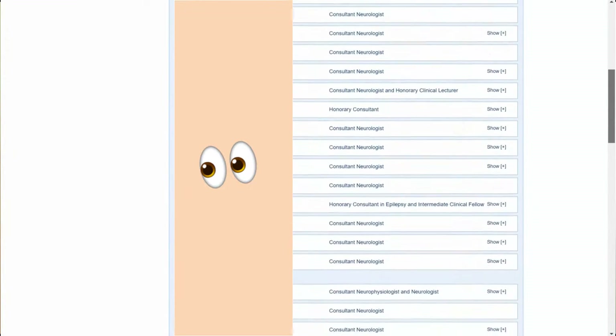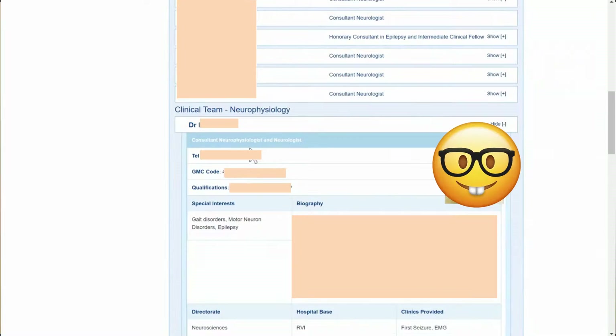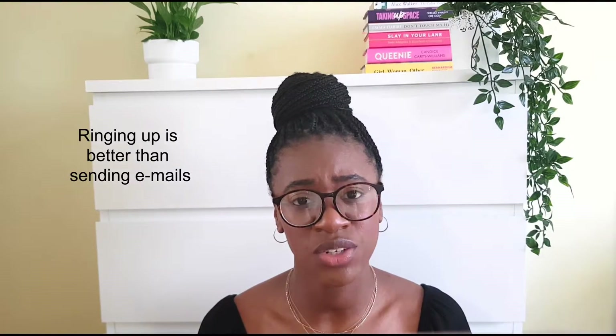The next way to apply for work experience is to email consultants directly. Most hospitals will have a list of consultants and doctors who work in different wards and specialities, so pick a few specialities you like and just send emails to the consultants there. I will give a disclaimer — I did this and didn't get any responses, but you might. I've actually got a template for you to copy and paste, so I'll leave a link in the description box below. If they've got a phone number, that's even better, so definitely try and ring them if you can.